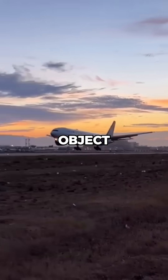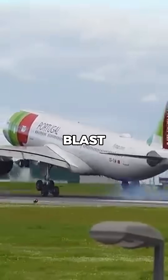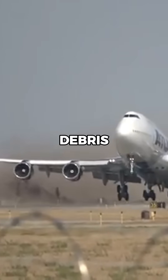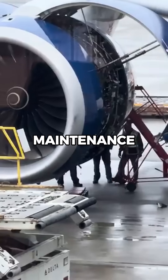Another reason is foreign object debris. At some airports the runway surfaces aren't designed to handle the strong jet blast from reverse thrust. If debris gets kicked up into the engines, it can cause damage to aircraft and increase maintenance costs.